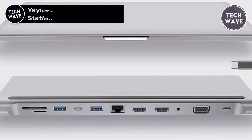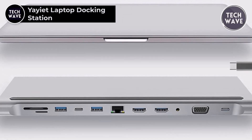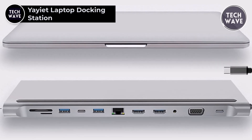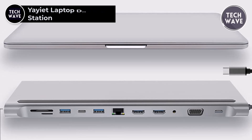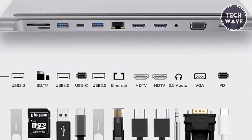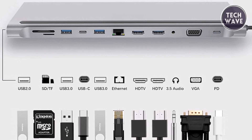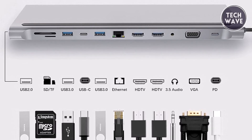The YAYET Laptop Docking Station is a versatile powerhouse designed to revolutionize your workspace experience. Priced at $110, this docking station offers an extensive array of connectivity options, boasting 12-in-1 connectivity to cater to all your needs.